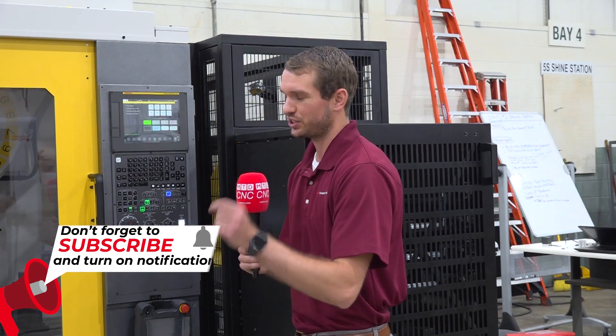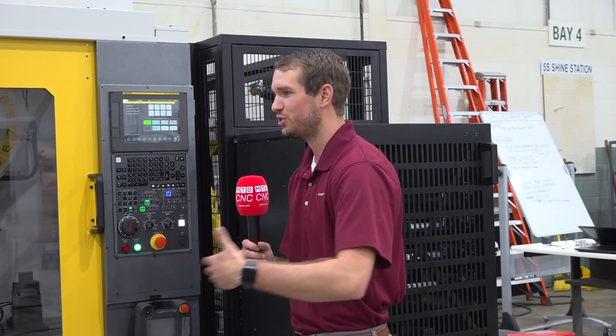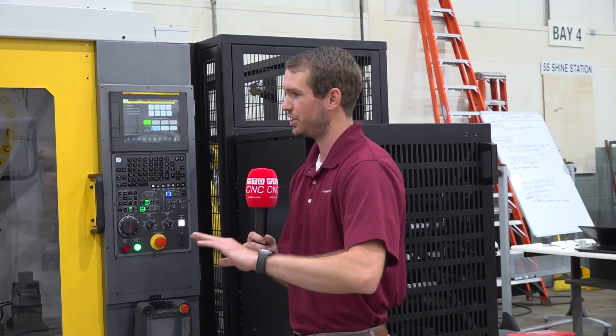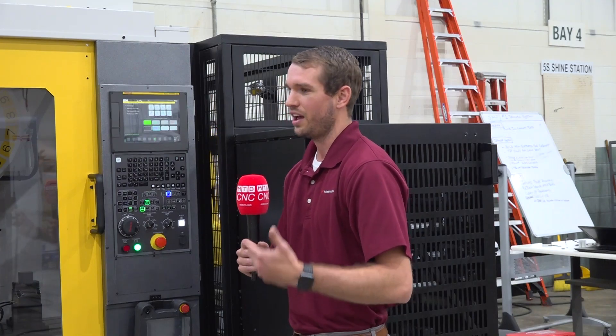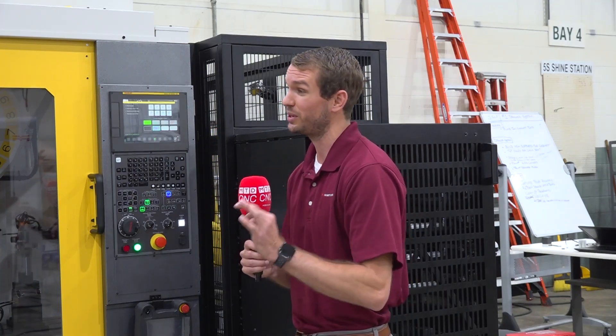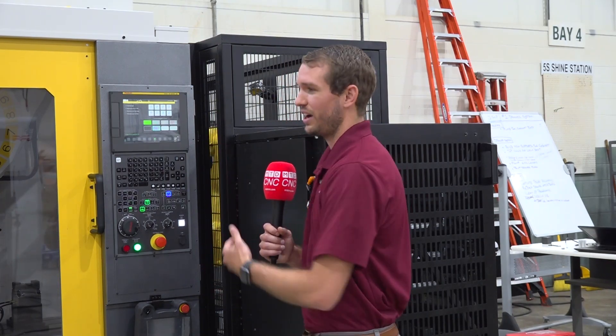Pumping out a million, two million parts a year — that machine will never be changed over. We automate those systems as well and provide solutions that are extremely specific to the customer's application. Now we're adding the standard kit as well.